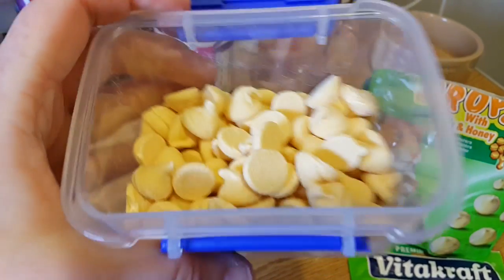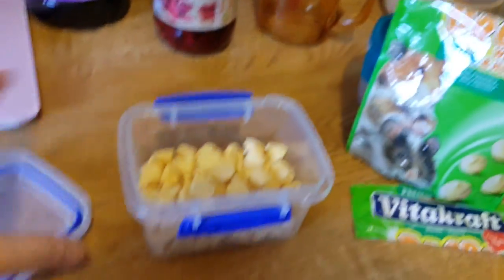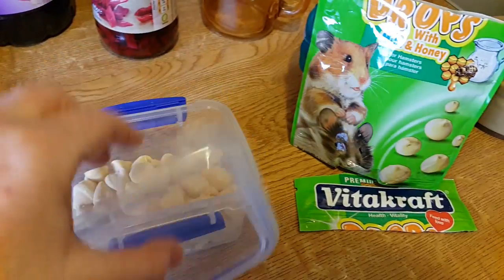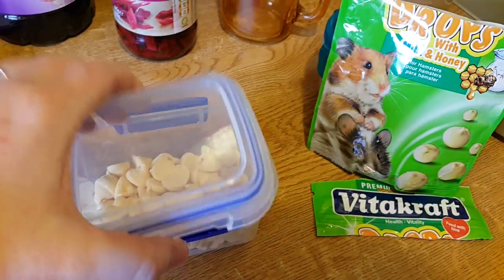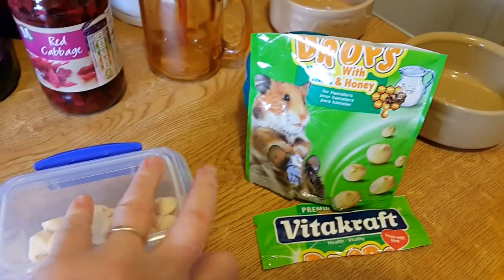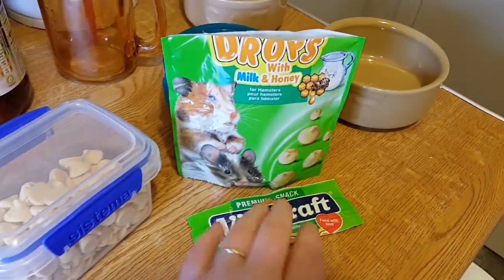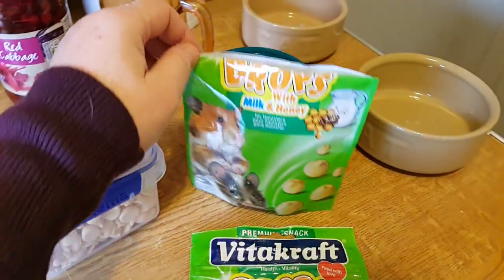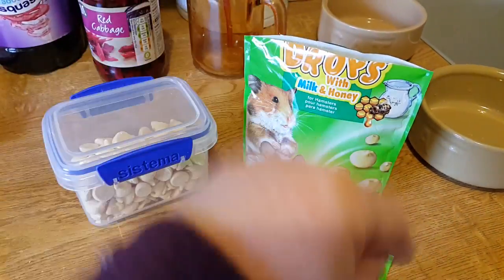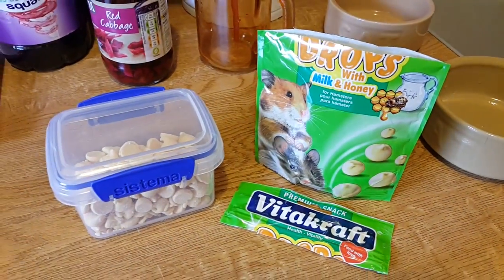I'll leave that as it is because there's no taste tester today — they're just drops and Matilda's just gonna wolf it down anyway, so there's no point doing a taste test. If I do decide to, I'll add it on to the end of this video, but it's only daytime and she's not up until tonight.